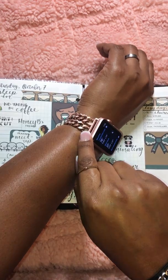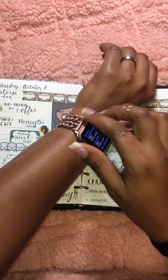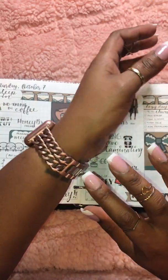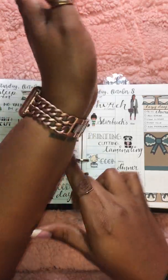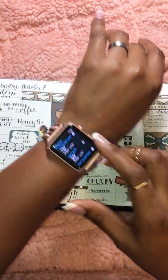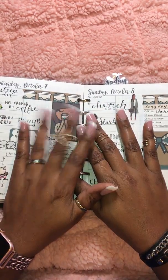Oh, last but not least — someone asked me about this watch band. This is from eBay, it's an Apple Watch band, rose gold. It was fairly cheap — about 20 bucks — but it does scratch. Outside of that it's gorgeous. So that's it, I promise. Thank you so much for watching, have a wonderful day!